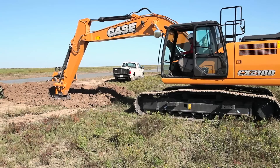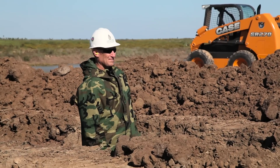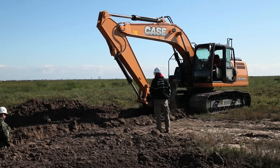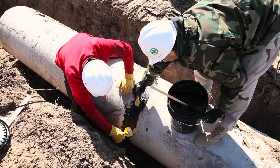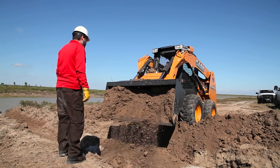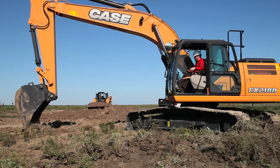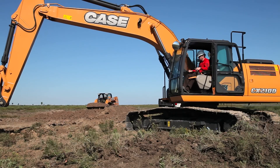We have an access road to our boat ramp that is really just a dirt road, and when it rains heavily it gets washed out and gets too much water on it. So right now they're putting in a culvert so that we'll be able to access the boat ramp even under wet conditions.